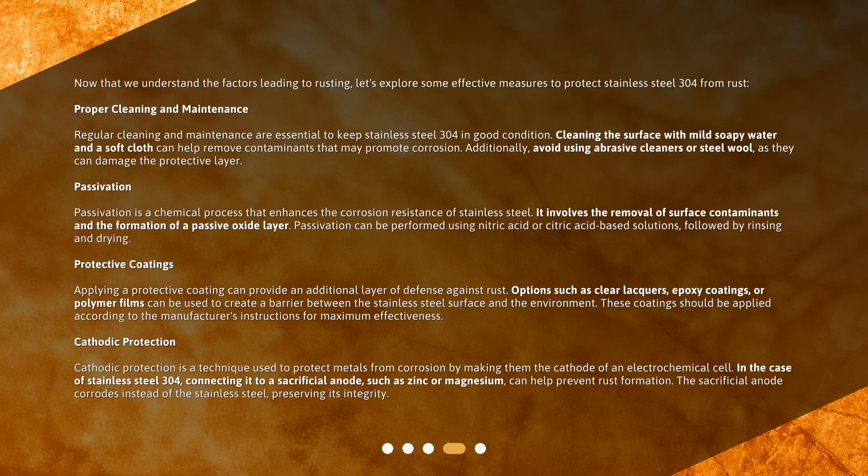Applying a protective coating can provide an additional layer of defense against rust. Options such as clear lacquers, epoxy coatings, or polymer films can be used to create a barrier between the stainless steel surface and the environment. These coatings should be applied according to the manufacturer's instructions for maximum effectiveness.